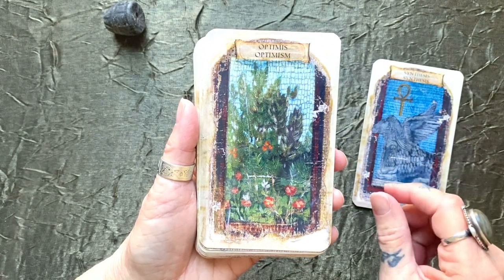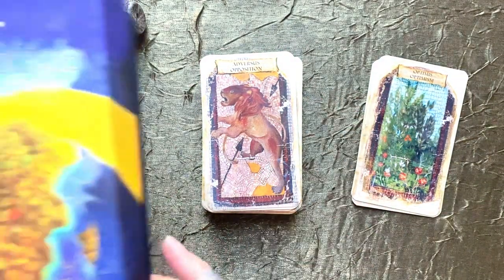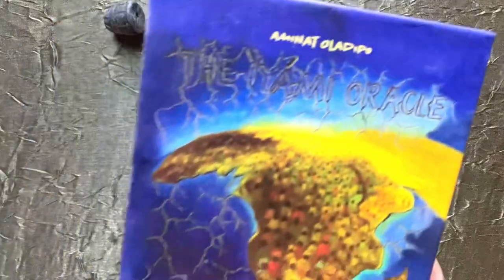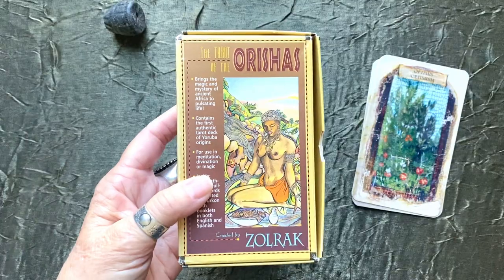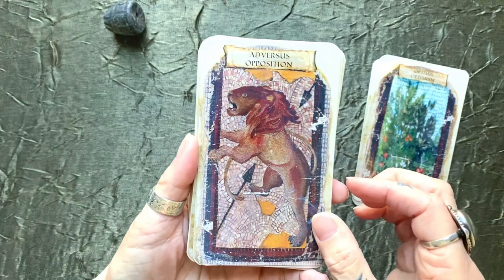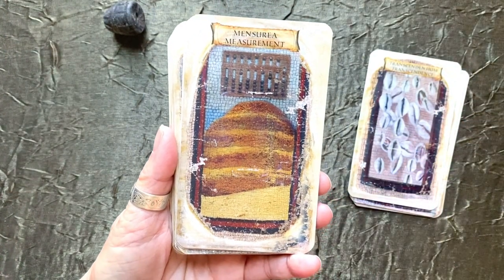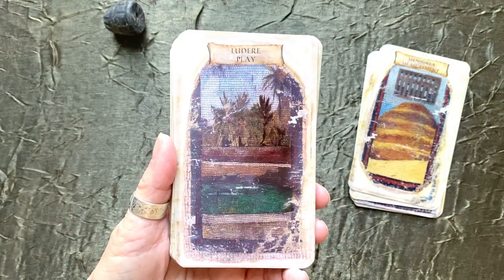I originally got this oracle because I thought I'd use it in combination with my Iyami oracle or with the Tarot of the Orishas — I have done a walkthrough of that deck if you want to see it, it's an amazing beautiful deck, and I will be doing a walkthrough of this deck as well. I've been looking at it for years; it's been whispering to me, but I didn't understand the nature of the deck.